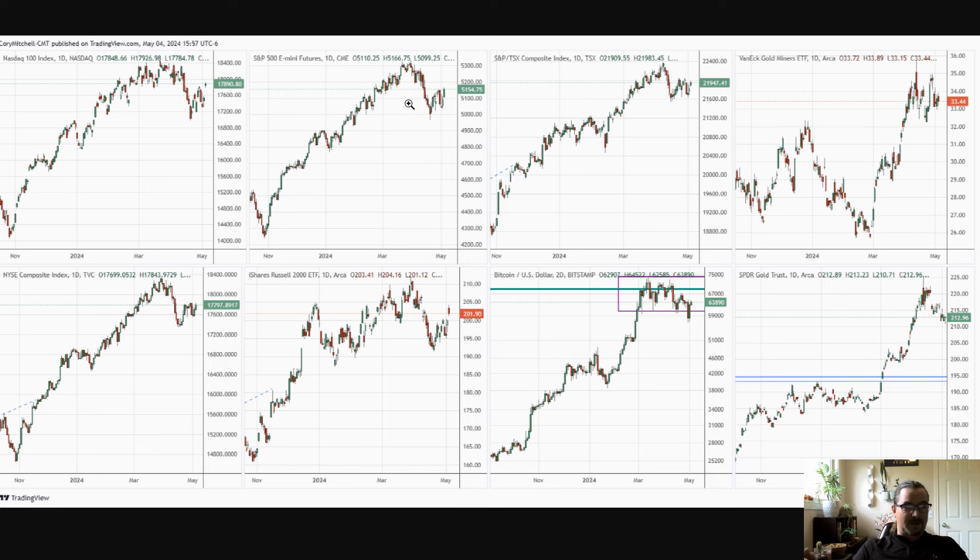We also have a bit of a conflicting factor when we get to the market health indicators, which we'll talk about. Overall, we're just trying to recover in a pullback, so we're not in a nice, beautiful uptrend. We are in a pullback, which is going to make me a little less aggressive on the long side, obviously, even once the market indicators turn positive.